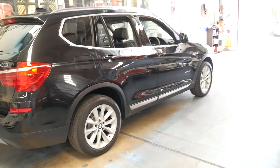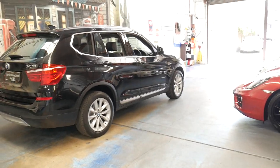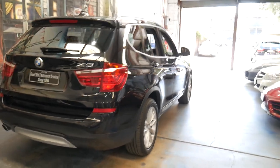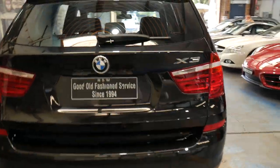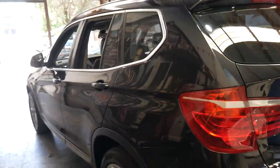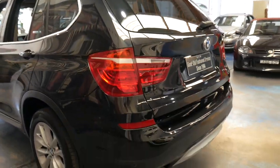We are the Old Timer Centre, located in Marrickville. We specialise in European cars and we've been doing this for over 20 years. We can help you with finance and we can send cars to any state in the country.